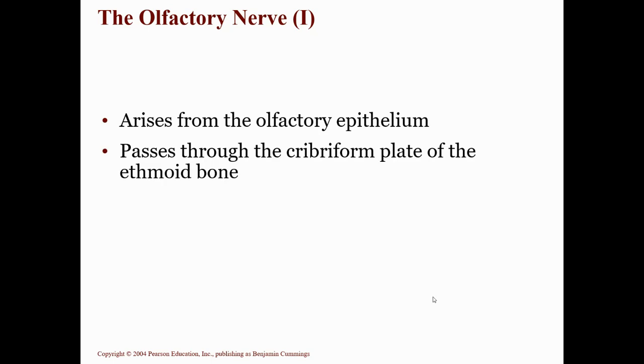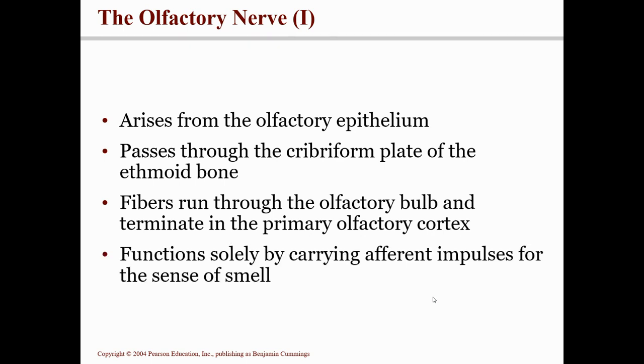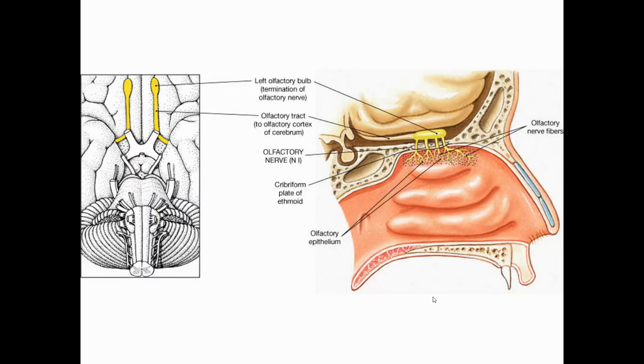Cranial nerve number one is the olfactory nerve. It carries your sense of smell. It starts in the olfactory epithelium of the nasal cavity, passes through the olfactory foramina and through the cribriform plate of the ethmoid bone, and then attaches at the olfactory bulb. It's purely sensory. It's not one nerve — it's actually a bunch of very small nerves.